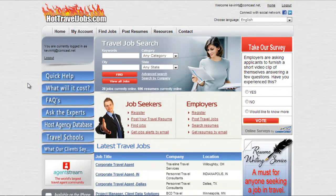Now, if you're new to the site and you haven't even registered, please view our other tutorial on registering and uploading a resume. Thanks for watching the Hot Travel Jobs web tutorial series. Have a nice day.